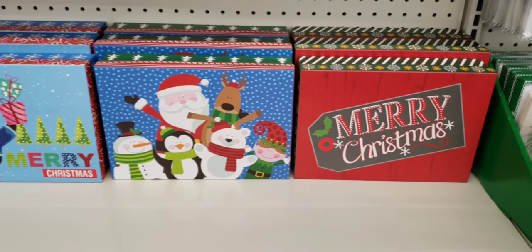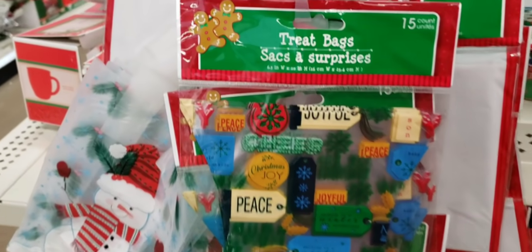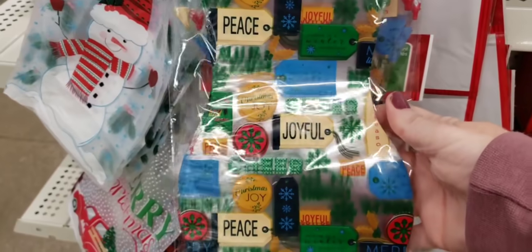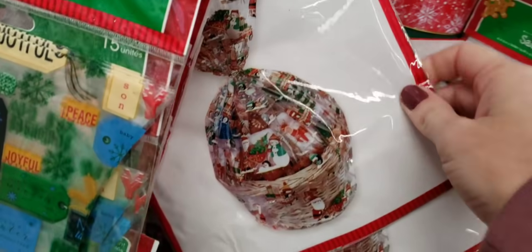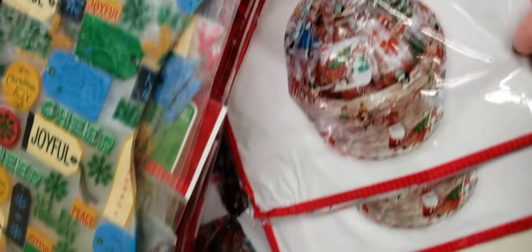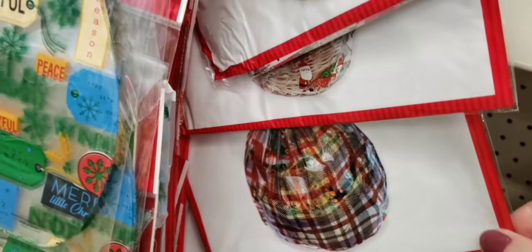They had this green one, this really cool iridescent one, and a red one. Here's some more of their Christmas boxes. This treat bag set was really cute — you get 15 of them. You can cut those out and mod podge them on things and do a cute DIY. Love these basket bags — you get two of them. I buy them every single year. They had three different designs, including a plaid one.